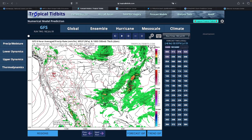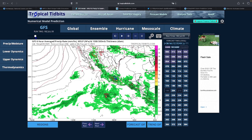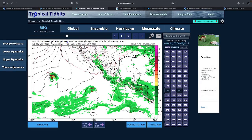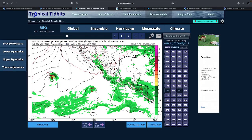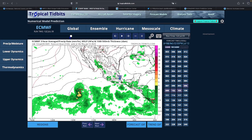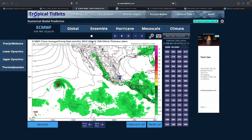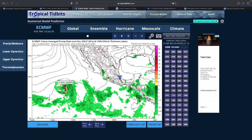Looking at the Eastern Pacific on the GFS: the first system doesn't get too organized. The second system does seem to organize and ends up as a tropical storm, but it doesn't get too strong before it hits that cold water wall and begins weakening rapidly. Looking at the ECMWF as well: the first system doesn't develop on this model either; the second system also becomes a tropical storm but stays weak. Still, marine interests should take note — even a weak named storm is worth avoiding at sea.